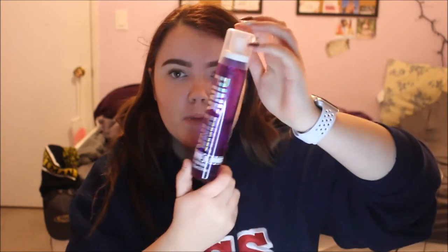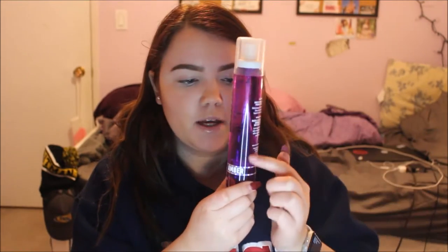Now we're going to go through what we did finish. Starting with this perfume — my goal was to get it to halfway and we are way down below that, so it's definitely past halfway. Then these are the two eyeshadows we hit pan on.